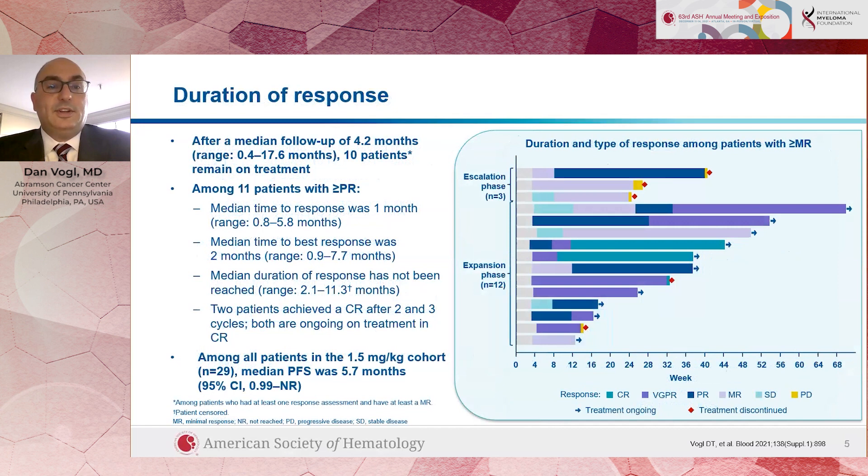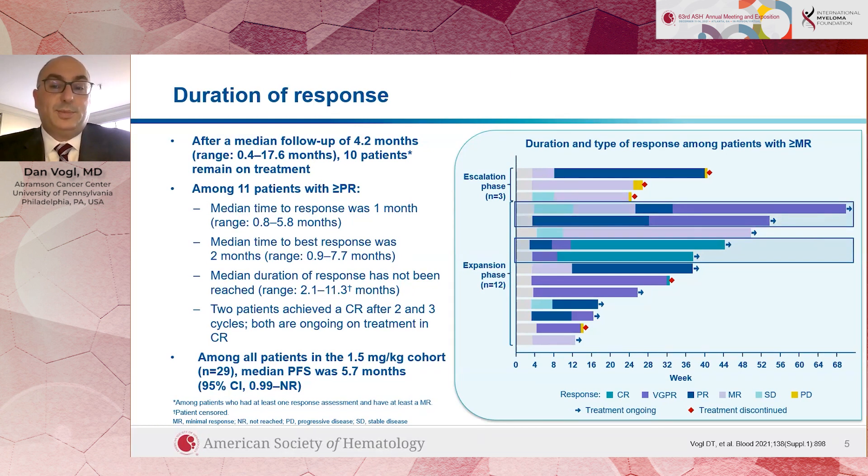Some of these responses lasted a long time. Among the 11 patients who had a partial response, those responses happened quickly — within a month — and they could last a long time. Two of our patients had complete responses and are continuing on treatment for over nine months, and another two patients with very good partial responses are continuing on treatment now for over a year. So we're excited that this treatment, which does not seem to have a tremendous amount of side effects and also seems to work for a significant number of patients, could be a real treatment option for people in coming years.